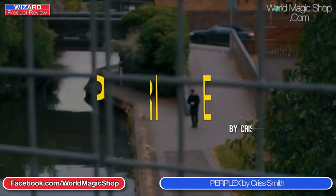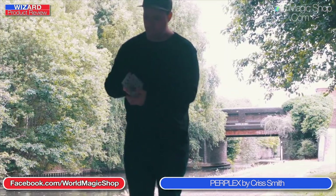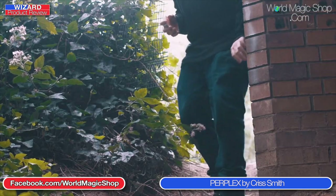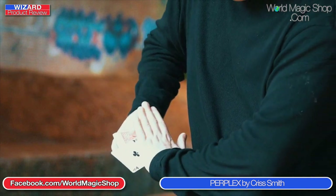Next up we've got Perplexed by Chris Smith. Chris is a regular performer at the Magic Bar in Bristol. It's kind of like a collection of moves — really two moves. Put out by Flat Cap Productions, Stephen Leithwaite. The routines are taught very well, you can see all the moves very clearly. It's all based around a color change and a force.